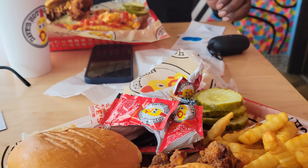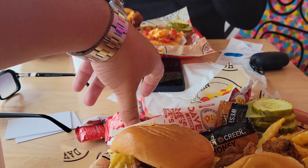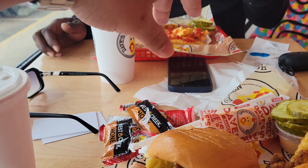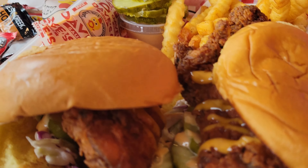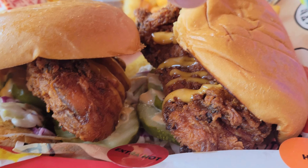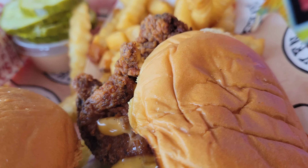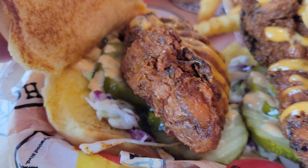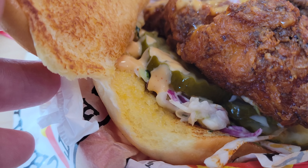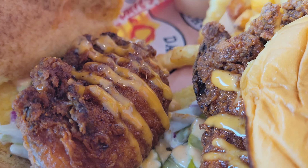Alright guys, so here it is. I actually got the slider and chicken tender combo. The chicken tender is supposed to be one tender over a slice of bread, but she accidentally rang me up for two sliders. One is extra hot and one is hot. It comes with this sauce. Let's taste the sauce. Mmm. The sauce is money. Definitely need that sauce on it. Coleslaw, pickles, and the chicken that you can tell has been brined and marinated.